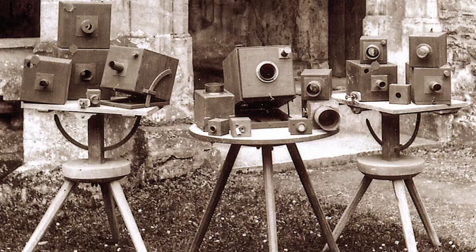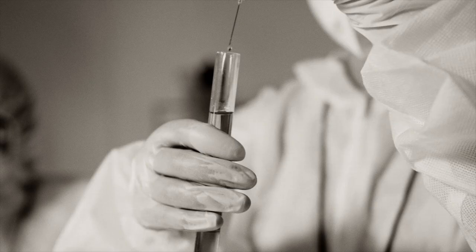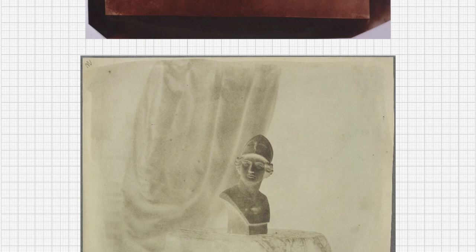Talbot put this method into practice with homemade cameras. He continued his experiments by increasing the sensitivity of coating paper with a mixture of silver and potassium iodide, to the point where his cameras were able to produce viable negatives. The light reflected from a subject entered the camera through a lens and created an image on the coated sheet of paper. As with photogenic drawings, light and dark areas were registered in reverse on the paper, creating a negative.